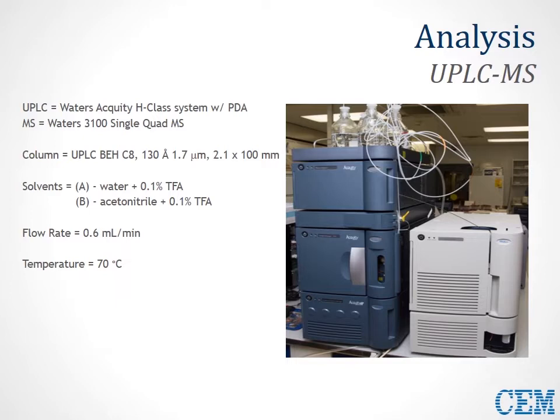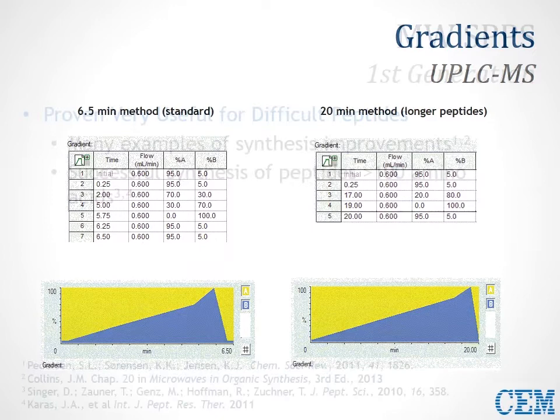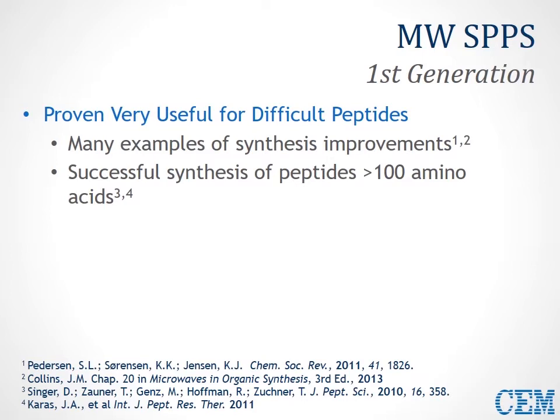If you're interested in our overall method, the gradients can be seen here: a shorter 6.5-minute method for standard peptides, and a longer 20-minute method for longer peptides. Now let's begin with the current status — the view that many people had for microwave solid phase peptide synthesis after the first generation of instruments about a decade ago.